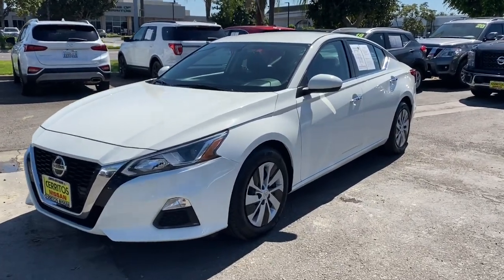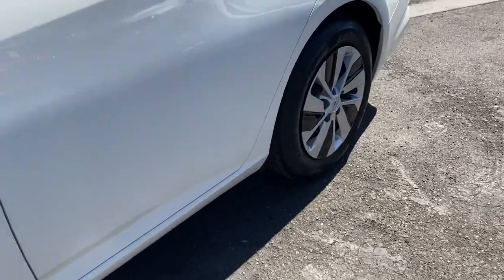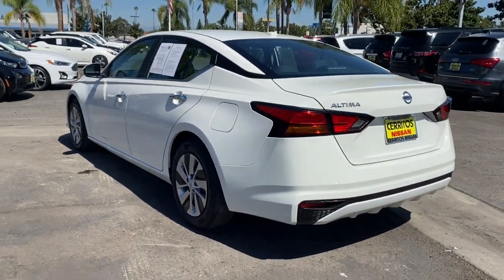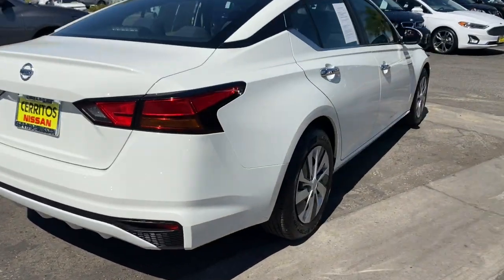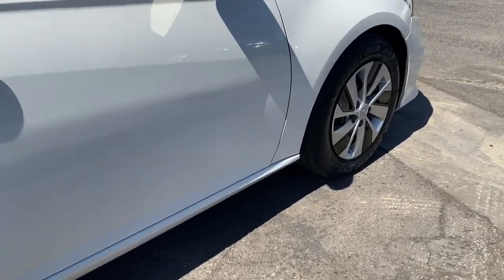Enjoy the view of this 2020 Nissan Altima. With less than 50,000 miles on the odometer, this vehicle stands out from the rest. Take a closer look at this sporty and practical Altima. From its athletic performance to its available all-weather capability to its spacious, comfortable cabin, this stylish safety-minded midsize is the ideal family sedan.